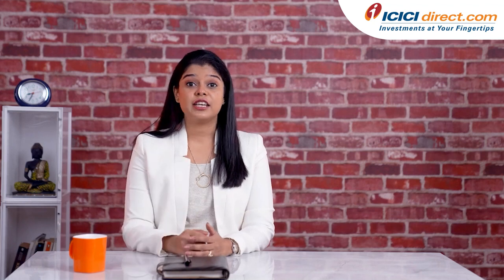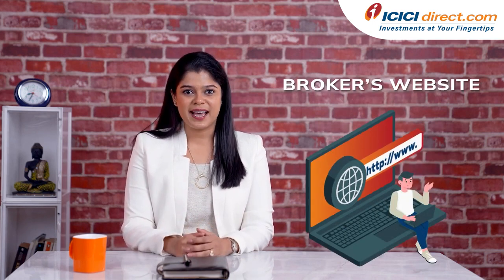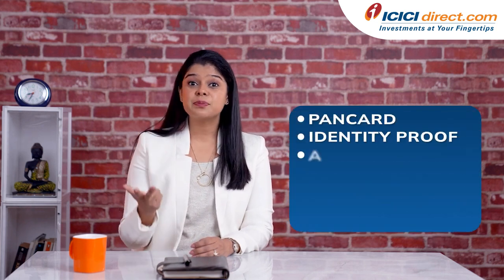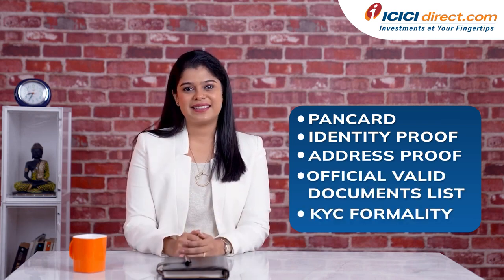Let's dive into understanding how to open a trading account. You can open a trading account both online and offline. If you are planning to open a trading account online, you need to visit the broker's website, apply, and follow all the instructions. You will need to provide your contact details in the application form and submit it to the broker. If necessary, your broker will contact you and assist you. You will need to submit copies of your PAN card, your identity proof and address proof documents as per the official valid documents list, and complete the KYC formalities. Following this, your broker will open your DMAT account and trading account in just a few minutes.